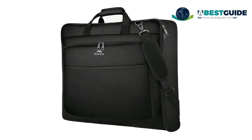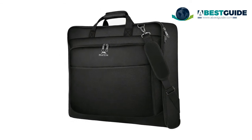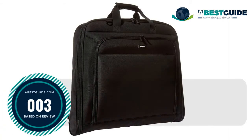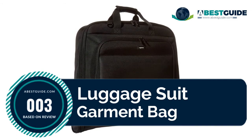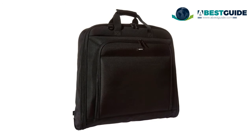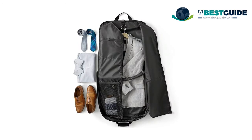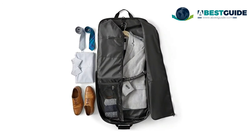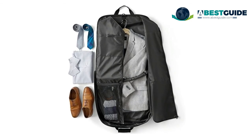Number three: the Luggage Suit Garment Bag. It holds up to three suits or dresses with plenty of room left for belts, shoes, ties, and toiletries. Multiple mesh zipper pockets on the interior provide added storage space, and a deluxe organizer with front pockets neatly stores pens, notepads, earbuds, and other small items.